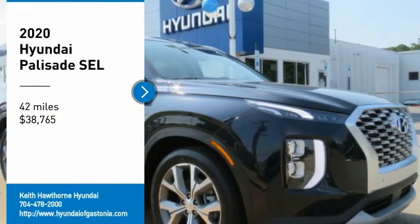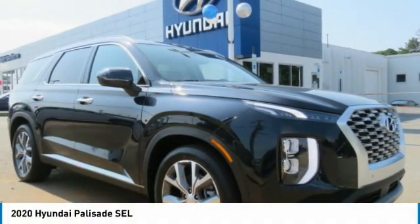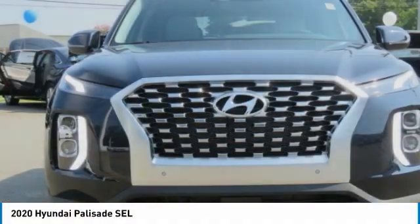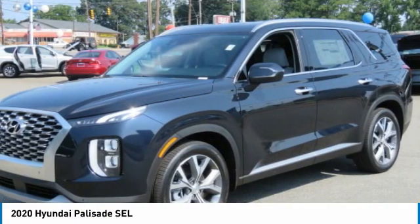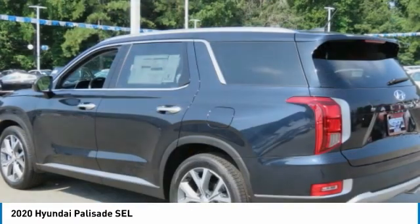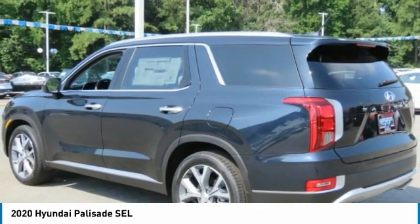Make a great choice today with the 2020 Palisade. The Hyundai Palisade includes loads of interior room, third row seating, and a stylish exterior. Throw in all the additional technology features and your family will be thrilled to ride around in style.